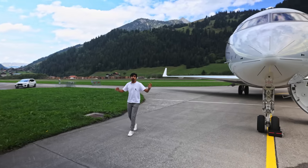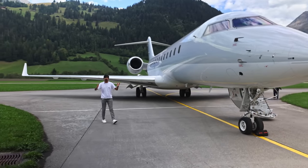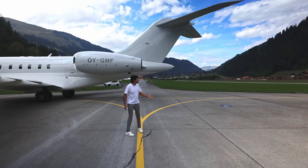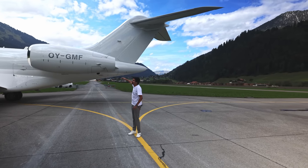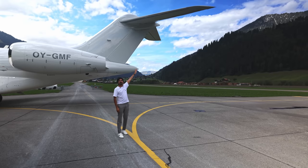It feels unreal to have such a giant jet at this airfield in the Bernese mountains. I'm speechless — the sheer size of this aircraft. My head is lower than the engine, and the tail is like three times my height.